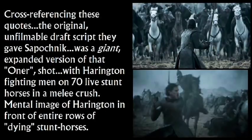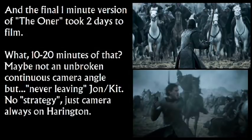Cross-referencing these quotes, the original unfilmable draft script they gave Sapochnik - the 42-day one - was a giant version of that one-er shot. Also keep in mind, originally the melee with the pincers was going to involve horses. Combining these two points, it would have been a giant version of that one-er shot, heavy close combat, with Harrington fighting men on 70 live stunt horses and a melee crush. The final one-minute version of the one-er took two days to film. How would you make ten minutes of that?